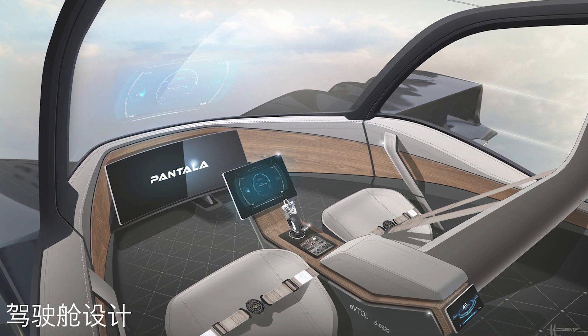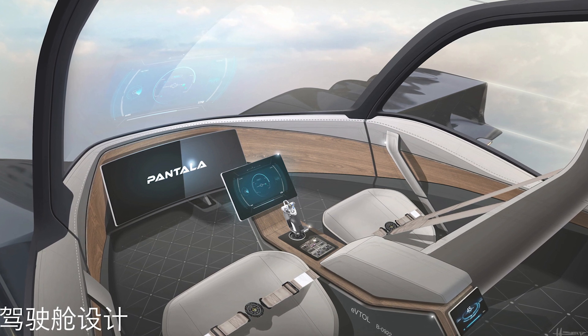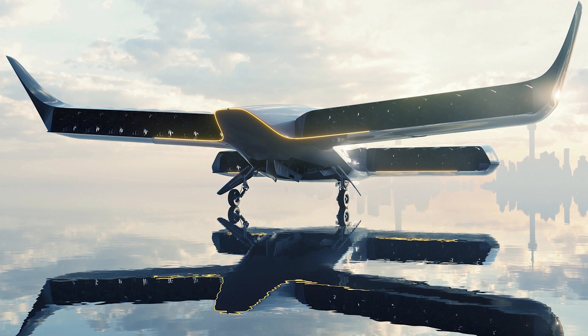But here's where it gets really interesting. The Pontala Concept H has a total of 20 ducted fans and electric motors, making it one of the most maneuverable eVTOLs out there.